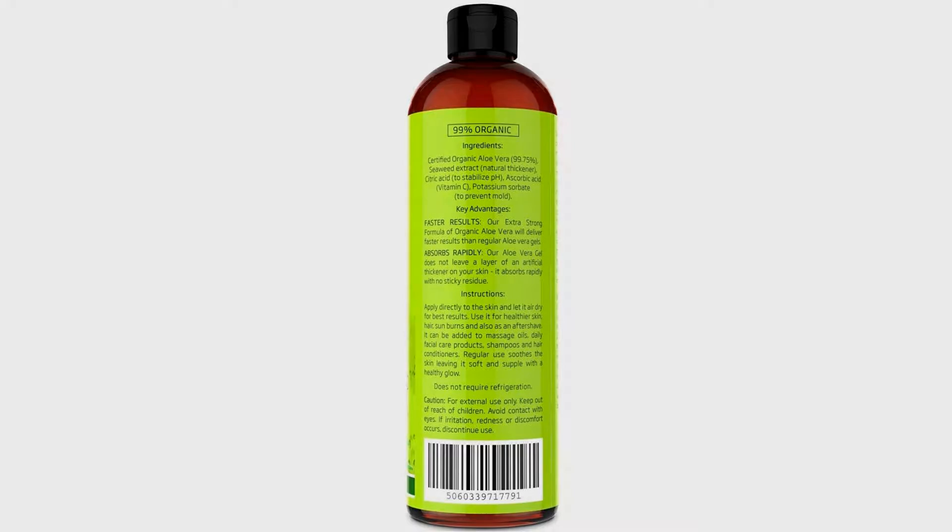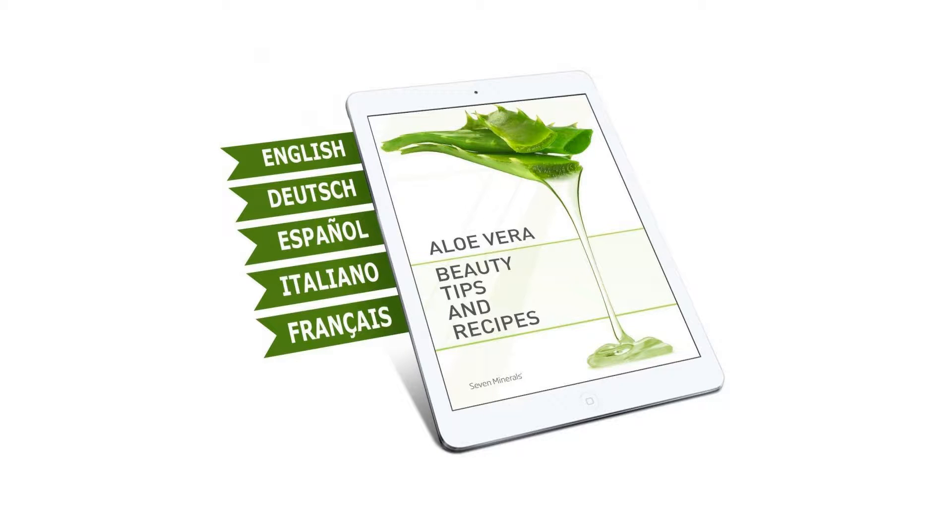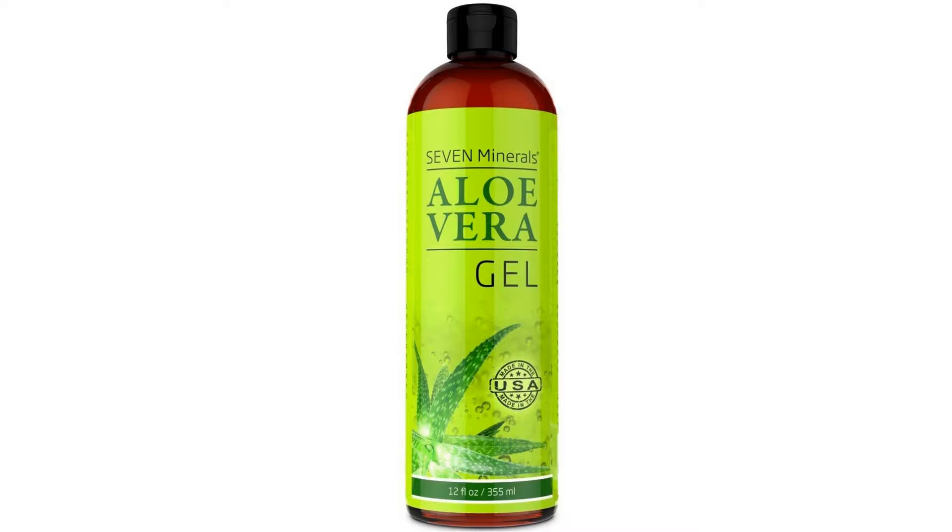Number 1 highest quality. Unlike most organic aloe vera products sold on Amazon, our cold-pressed USA-grown aloe vera is certified organic. Check the OTCO certificate in the image section. If you have any doubt, ask the seller or manufacturer to show their organic certificate.